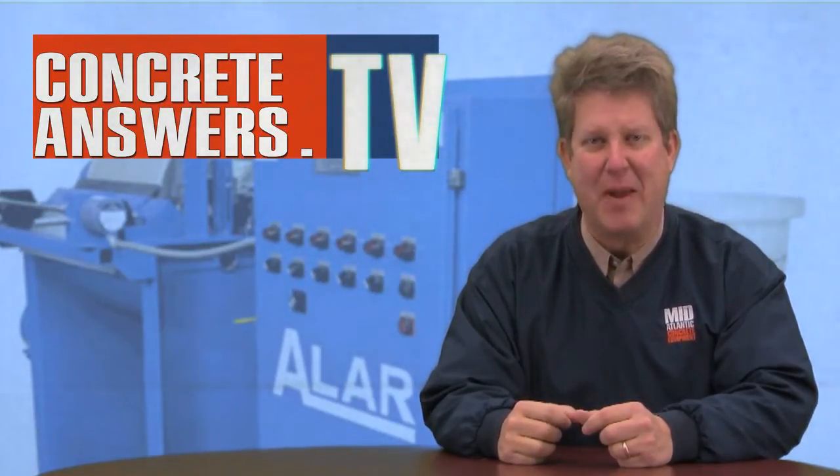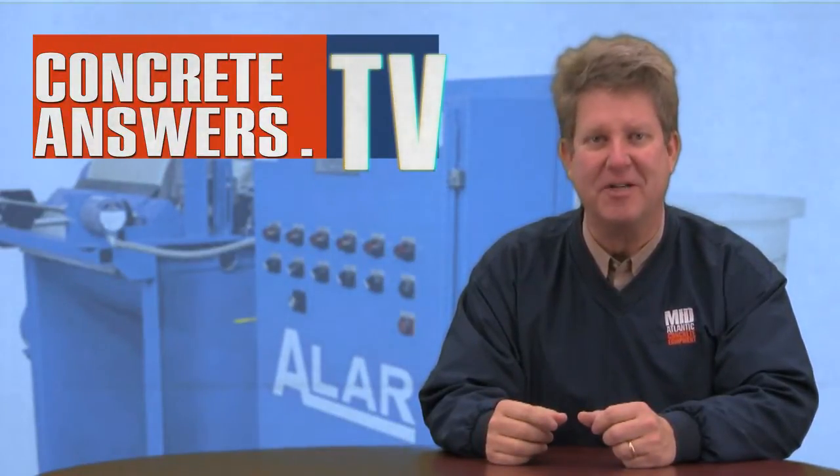Great Heads, Owen Blevins, ConcreteAnswers.tv, bringing you the internet's most passionate show about concrete plants and equipment. Today's show, Steve Gorski, National Sales Manager for Allar Corporation, is going to talk to us about their product called the AutoVac.